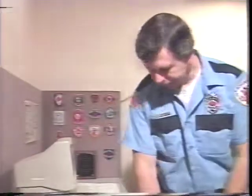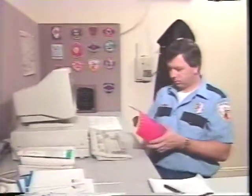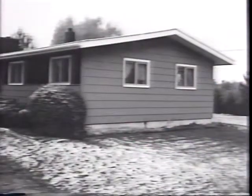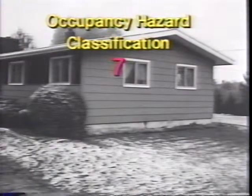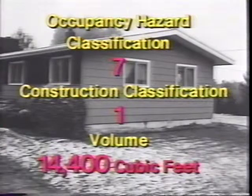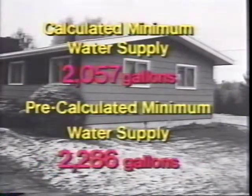With this information, you can determine how much water you'll need to fight a fire. Let's take one example of a single-family home. This single-family home has an occupancy hazard classification of 7, a construction classification of 1, and a volume of 14,400 cubic feet. Here are the calculated and pre-calculated water requirements for this structure.